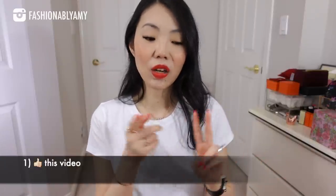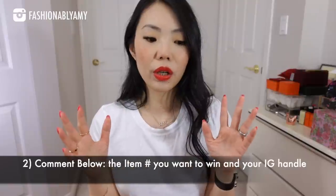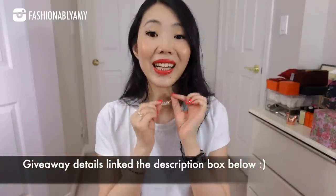I'll be linking the bracelet and the necklace down below in the description box in case you're interested, and I have a little surprise for you. They have also agreed to let me host a giveaway to win one of their personalized necklaces — I'll make it super simple to enter. Just put your email address or your Instagram handle so that I can contact you back. So if you're interested in winning one of their personalized necklaces, just enter!